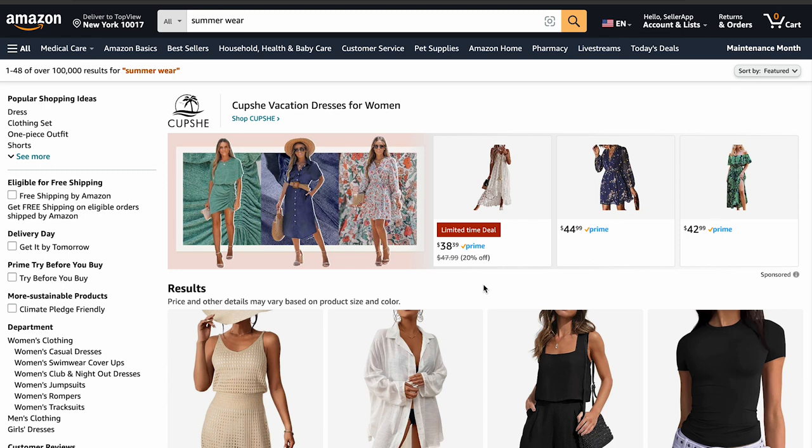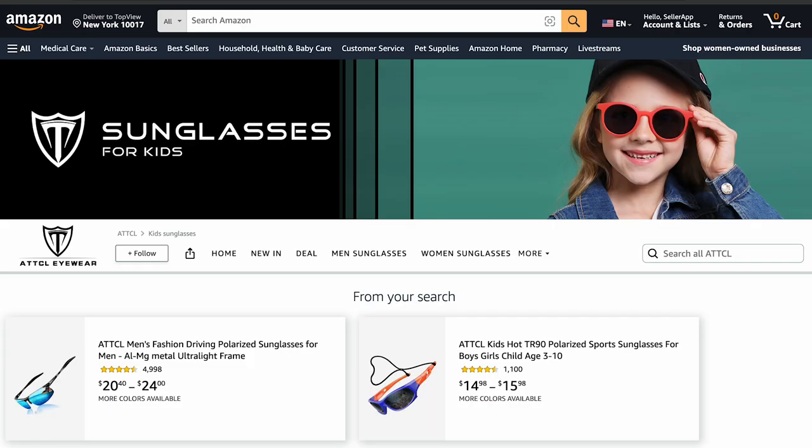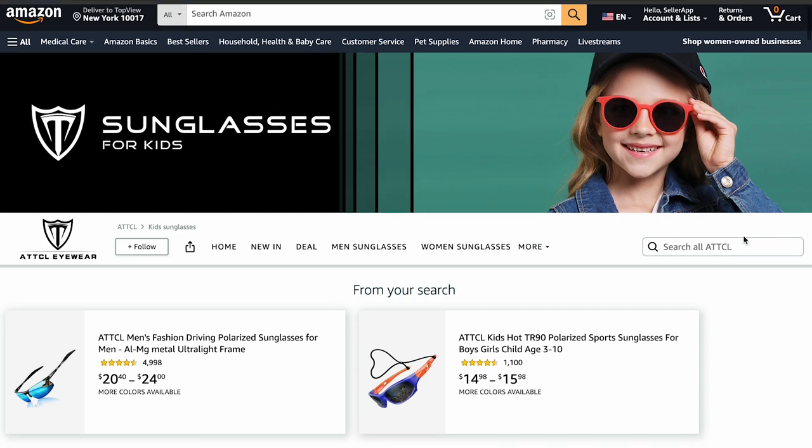These product collection ads typically appear at the top and bottom of Amazon search results. For example, if you are searching for sunglasses and at the top of the search results you see a sponsored brands ad featuring three different sunglasses from the same brand, you might click to explore more of their products.